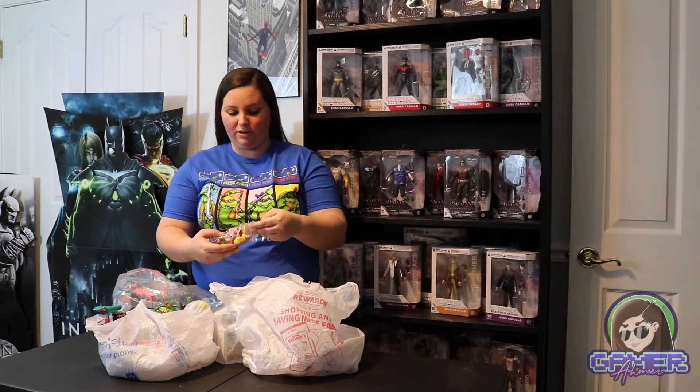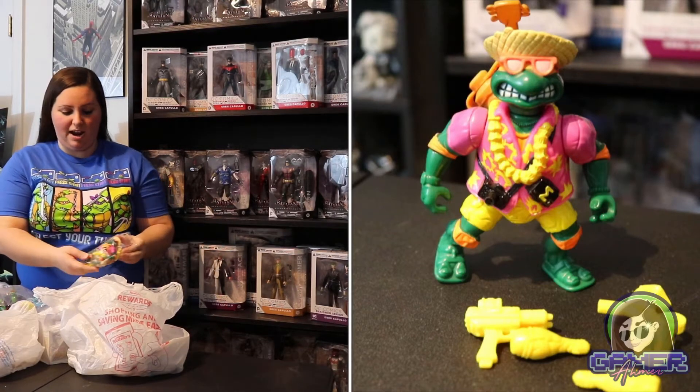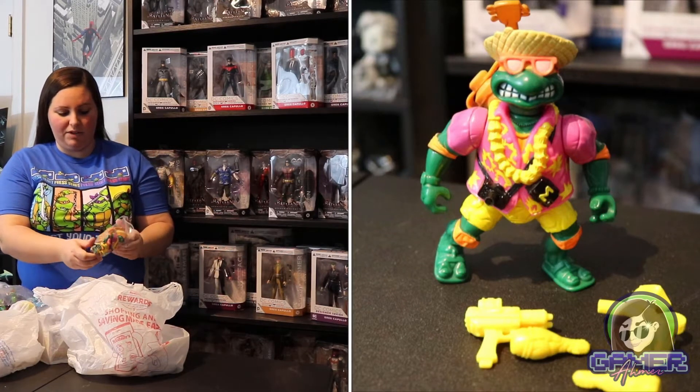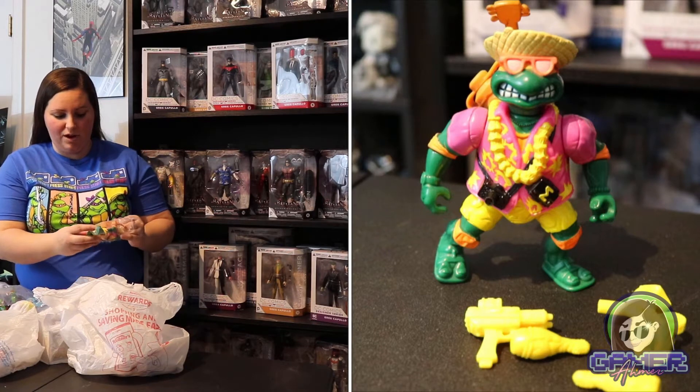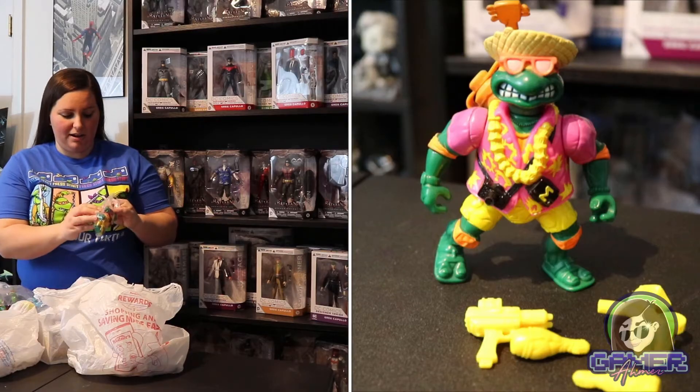Here we have the 1992 Hawaiian Tourist Turtle, and this one is pretty sweet as it actually comes with a lot of the items. We have some guns and even a guitar on the back, which is a squishy material. This is a great turtle toy and I was really excited because a lot of these actually came with most of their extras.